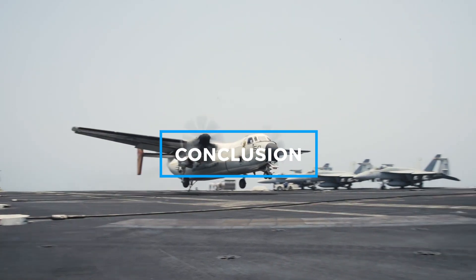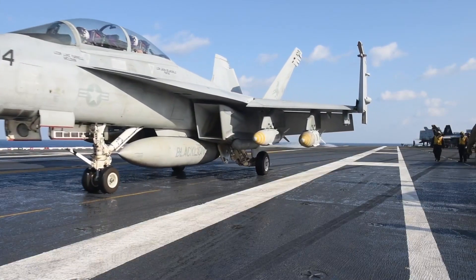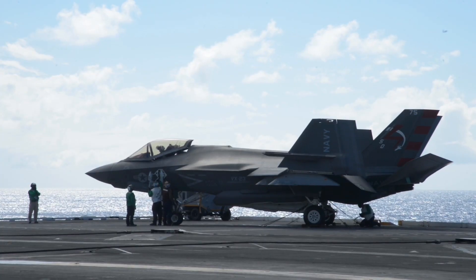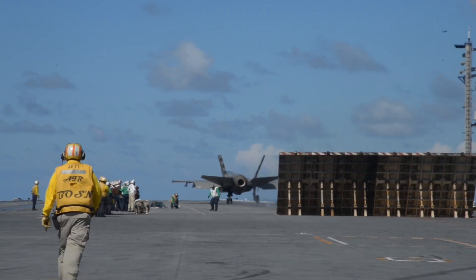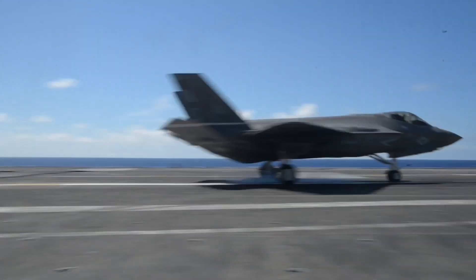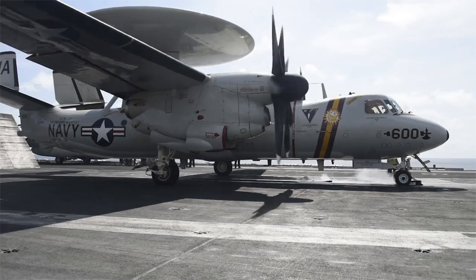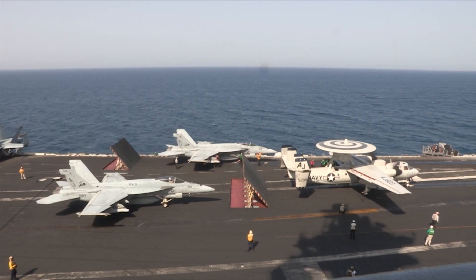These five aircraft represent the cutting edge of naval aviation, combining unmatched technology, versatility, and power. From the F/A-18 Super Hornet's versatility in combat to the F-35C Lightning II's groundbreaking stealth, and the P-8A Poseidon's dominance in maritime patrol, each of these machines plays a vital role in maintaining the United States Navy's superiority across the skies and seas. The E-2D Hawkeye ensures no threat goes undetected, while the dependable C-2A Greyhound keeps the fleet operational and ready for action. Together, these aircraft exemplify the innovation and dedication of the men and women who operate and maintain them, ensuring that the Navy remains a dominant force in global defense.